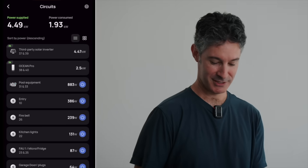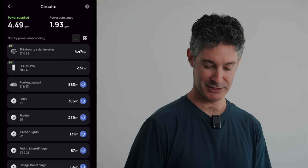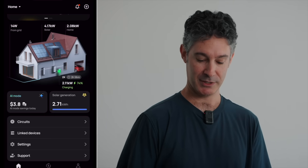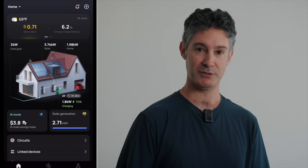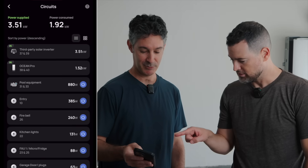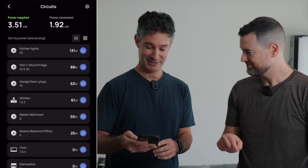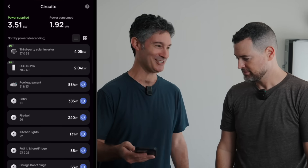Nir explains: 'I can control all the circuits — I have the AC, the pool equipment, different lights in different rooms. At any point during an outage, I can turn some off or on to save battery power. If I'm changing a light switch, I can just turn off that circuit easily. And you can see how much each one is using — my son loves that. He'll go and turn off lights because he can see that something is using more than it should.'